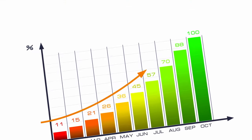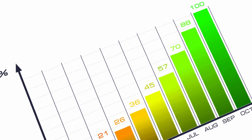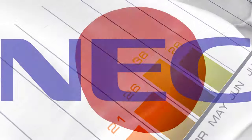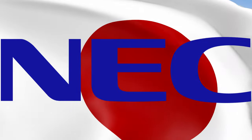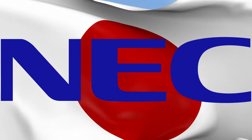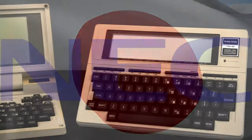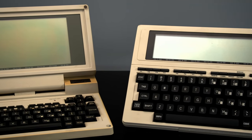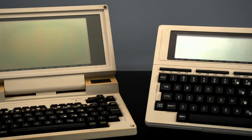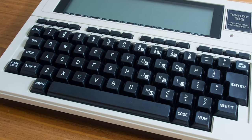Unfortunately for NEC, the western version of this system did not sell all that well. It may have been down to the price, but most likely it was just because NEC didn't have that major of a presence outside of Japan. Meanwhile, the Tandy model would continue to sell for years to come, seeing several revisions like the Tandy 200 and the Tandy 102.